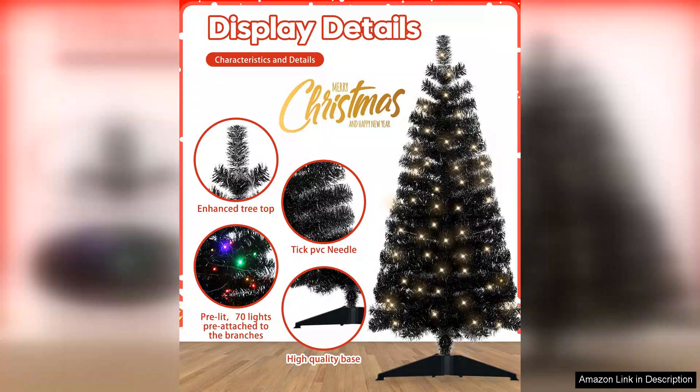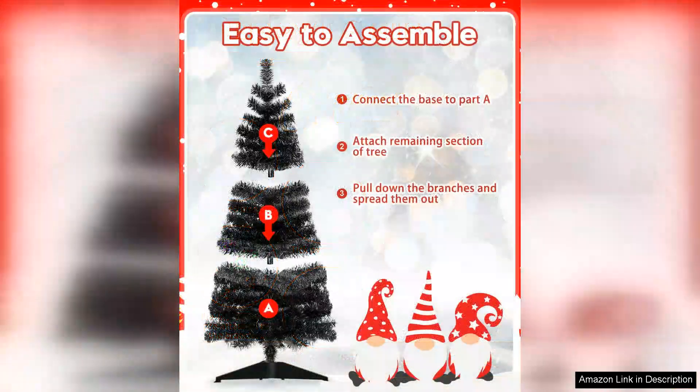I appreciated the variety of colour options for the lights, allowing for easy customisation to match your holiday decor theme. Switching between settings was seamless, providing flexibility for different occasions, from a soft glow for family gatherings to a bright festive display for parties.